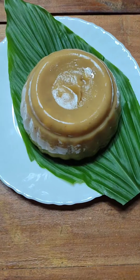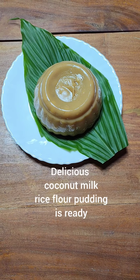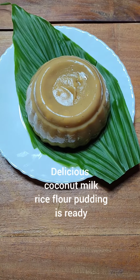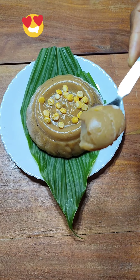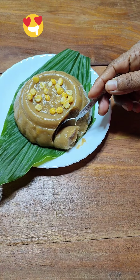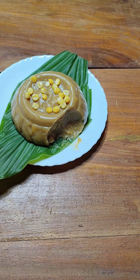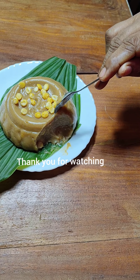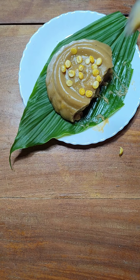Let's continue with our tradition and traditional dishes, and also pass on our traditional dishes to our next generation. Do enjoy this delicious rice pudding with your family. Thank you for watching till the end. Stay safe, stay blessed and happy cooking to you.